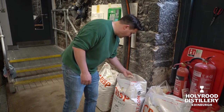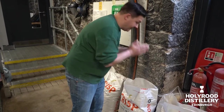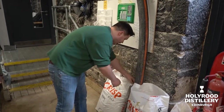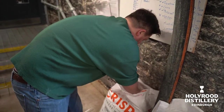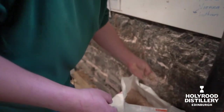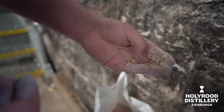We've then got our heavily peated malt — you can't smell it, but you can just rub it on your hands and already the smoke is coming through. And then you've got the Maris Otter, which is our heritage brewing malt, and that's adding texture, mixture and complexity to the mash bill.